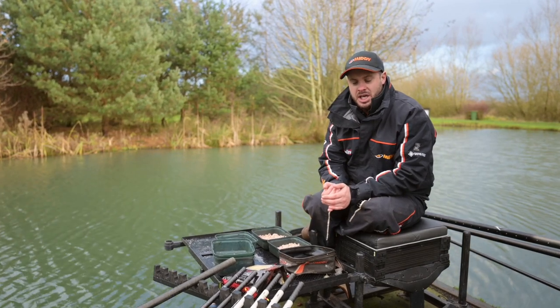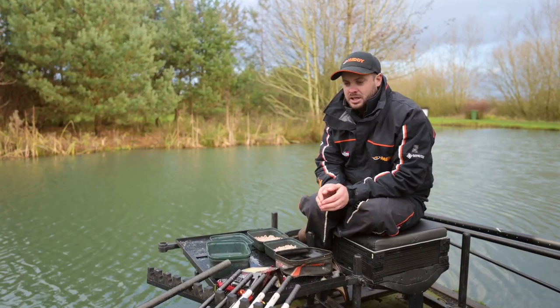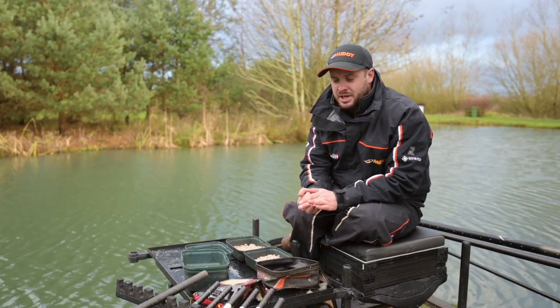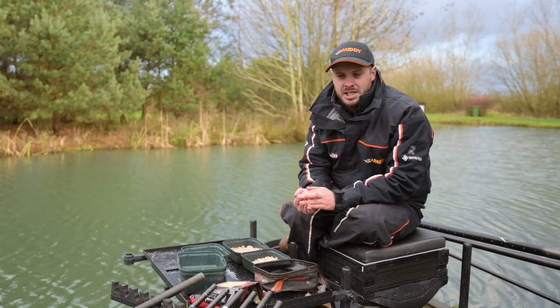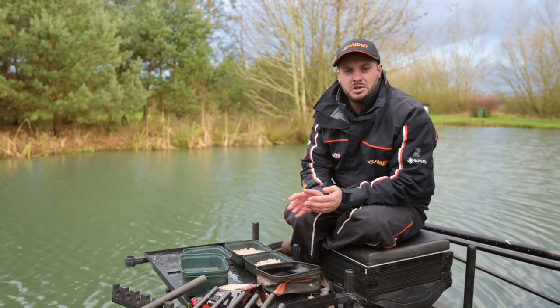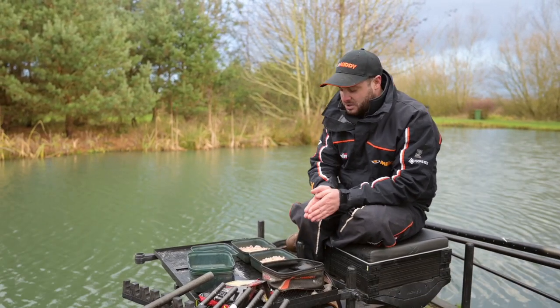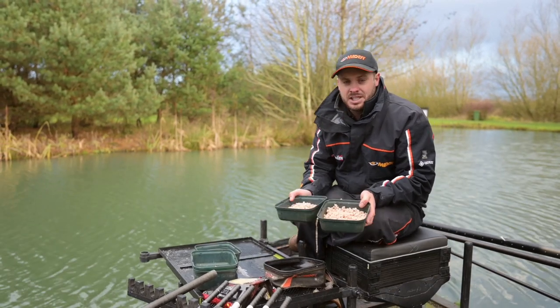The first thing I want to run you through is my bait choice. Partridge is a very heavily fished venue and everybody fishes the same baits week in week out. I noticed that by fishing the more traditional micro pellets and groundbaits in the edge, the fish were coming in and feeding but not hard enough to consistently catch. I felt I needed a change bait and to move away to something a little bit different to what others were using, just to give myself that edge.